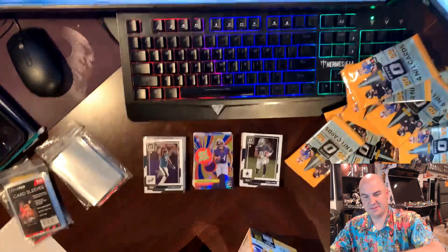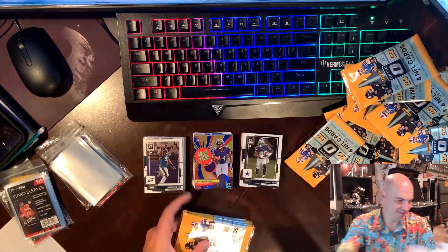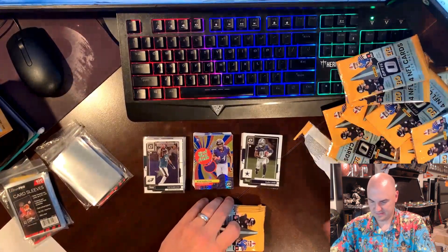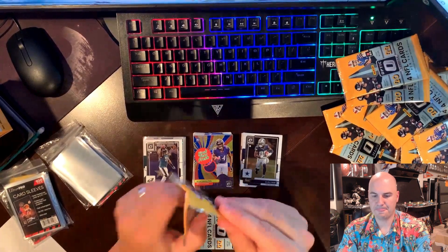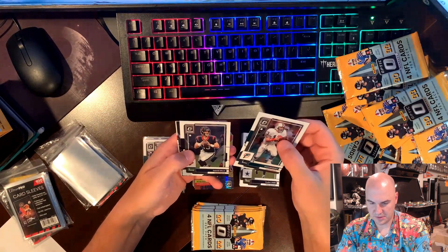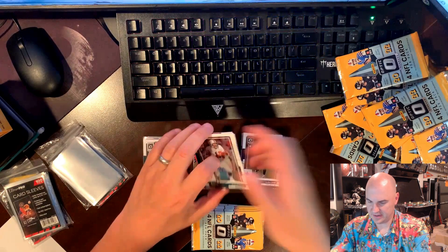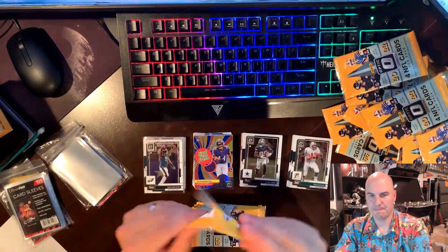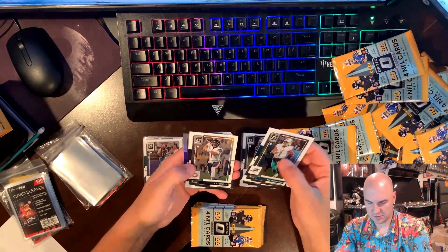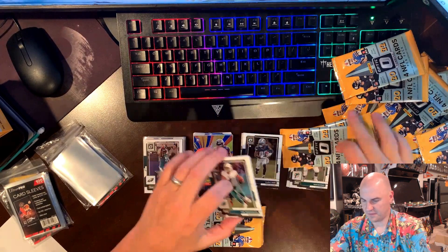Come on please, Optic, please. Dan Marino, Davis Mills, a holo of Cooper Kupp, and a David Bell. Two Justin Fields, Adam Thielen on the hollow, and a Jake Ferguson.